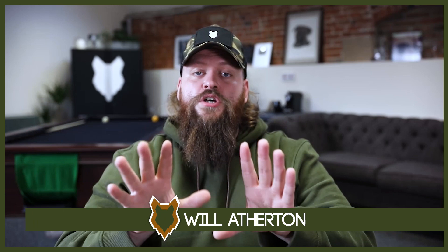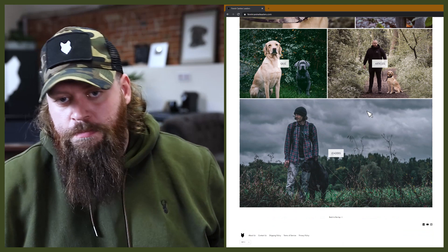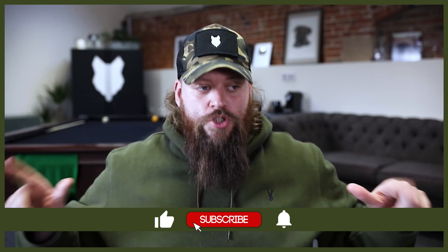Welcome back to the Fenrir Ridgeback Show. If this is your first time here, my name's Will, I'm a canine behaviourist and the founder at FenrirCanineLeaders.com. This channel is dedicated to helping you learn everything about the amazing Ridgeback and how you can become a high-level canine leader that raises perfect Ridgeback companions. If you love the Rhodesian Ridgeback as much as we do, hit that subscribe button and turn on the notification bell so you never miss a future video.